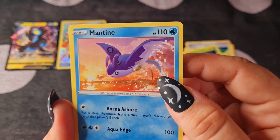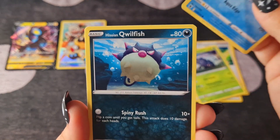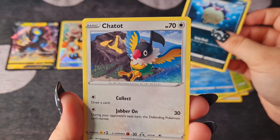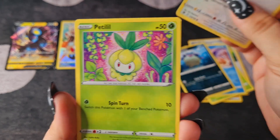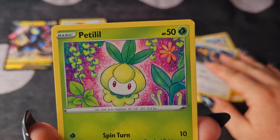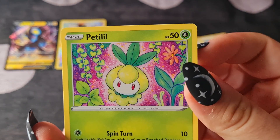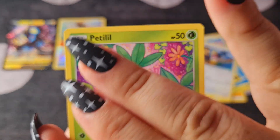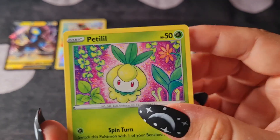Mantine — that's really sweet. A little Remoraid. A Hisuian Qwilfish. A Chatot in front of a volcano. A Petilil — I've actually seen this card before and I was hoping I'd get one. I love this artwork so much. It makes me really happy to look at — all the vines coming down and the really nice pink background. It's one of my favourites for sure.